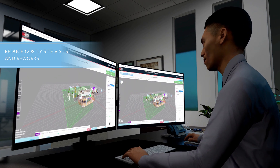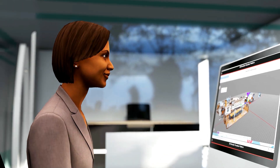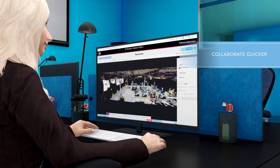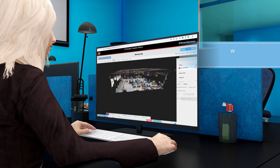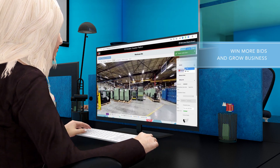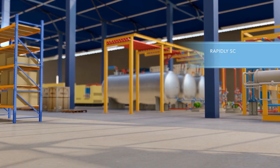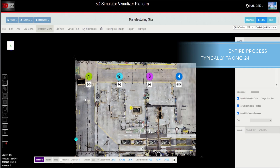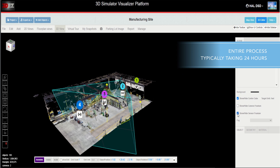Reducing costly site visits and reworks, Hitachi's 3D EZ platform as a service enables system integrators to collaborate quicker, obtain faster pre-approvals, win more bids, and grow business. Hitachi's services network is available to scan job sites or train your staff to perform scans in-house, with the entire process typically taking 24 hours.